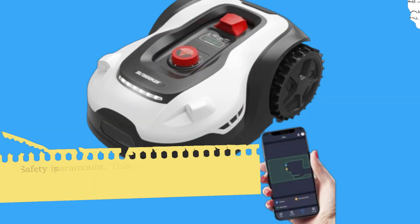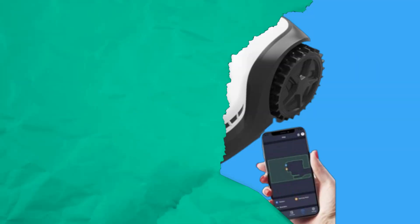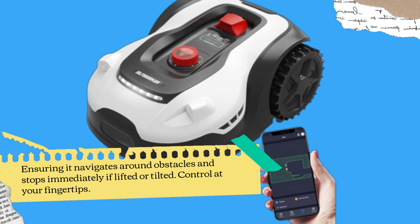Safety is paramount. This mower comes equipped with ultrasonic obstacle avoidance and lift and tilt sensors, ensuring it navigates around obstacles and stops immediately if lifted or tilted.